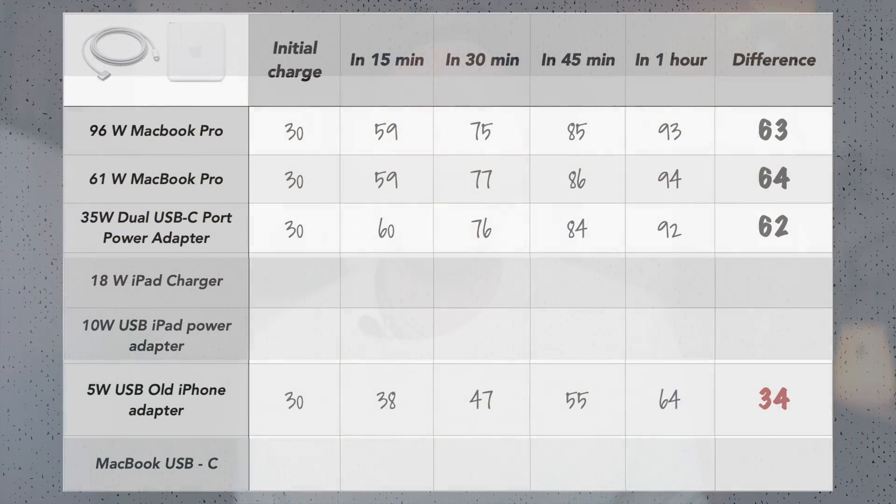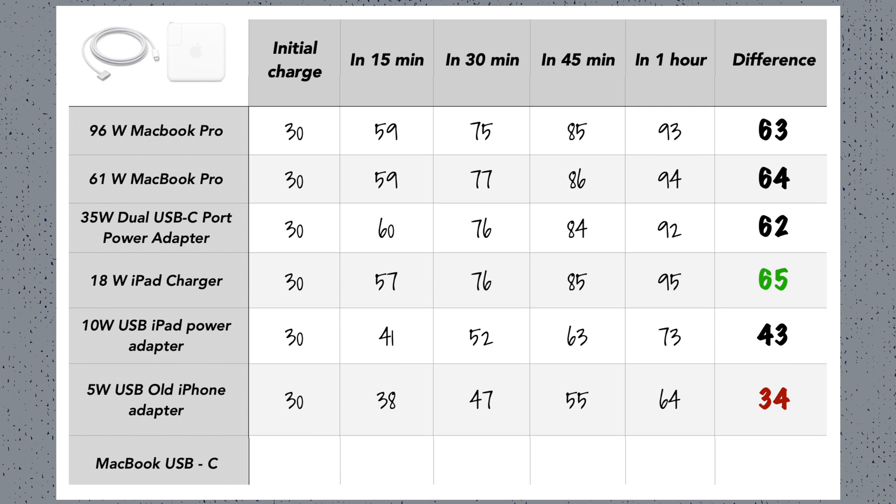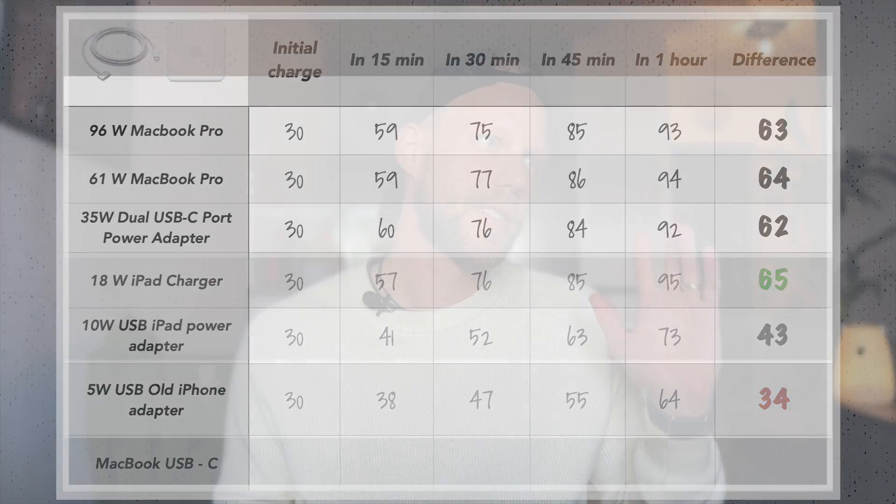But now comes the main question: how can the original iPhone 20 watt charger catch up with that? In my case it's not even 20 — it's the older 18 watt iPad charger. Surprisingly, I got the best results with the smallest charger. On one side it's good information, so you know you don't need to carry a large charger to fast charge your iPhone. But on the other side it's also confirming that Apple is really limiting the charging speed — and it's not 35 watts as rumored, it's actually going down to 20 watts.